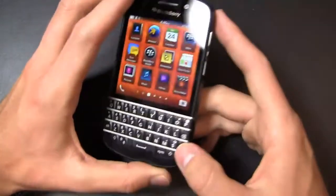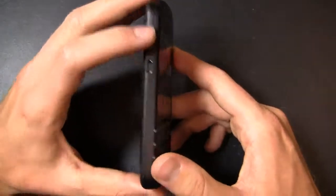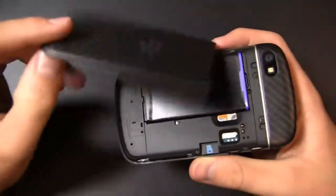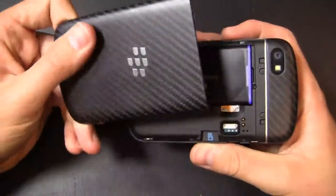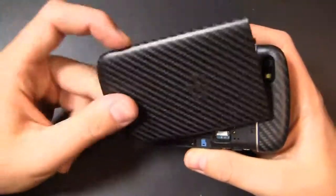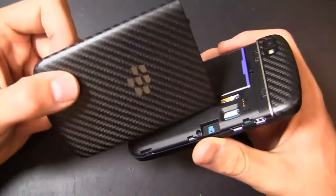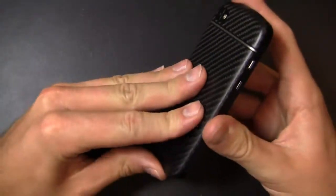You've got your volume rocker and shortcut voice key on the side, an HDMI port and a micro USB charging port. There's a carbon fiber-style print on the battery door cover. The 2,100 milliamp hour battery, a micro SD card slot, and a micro SIM card slot are in the back. It does feel a little bigger and thicker than the Bold 9900 or 9930, so if you're coming from those devices it'll feel slightly different in the hand.